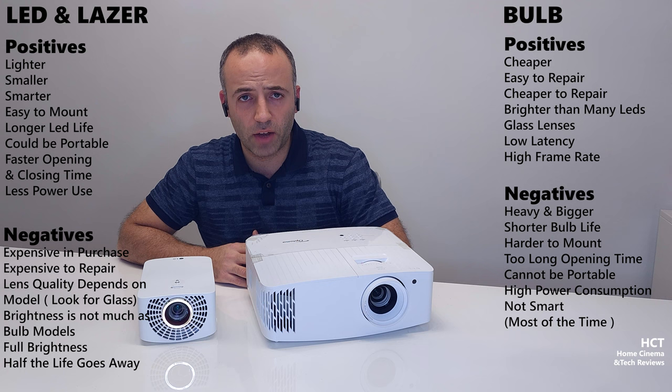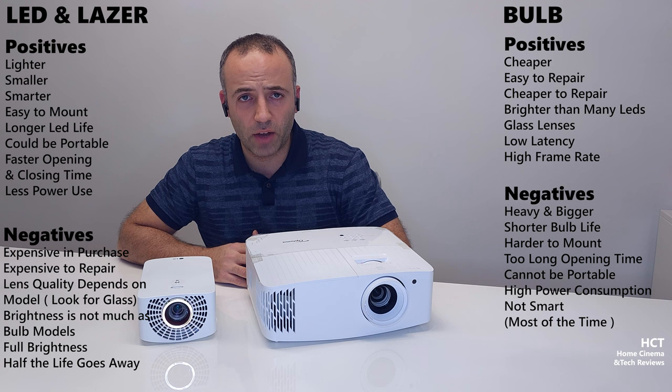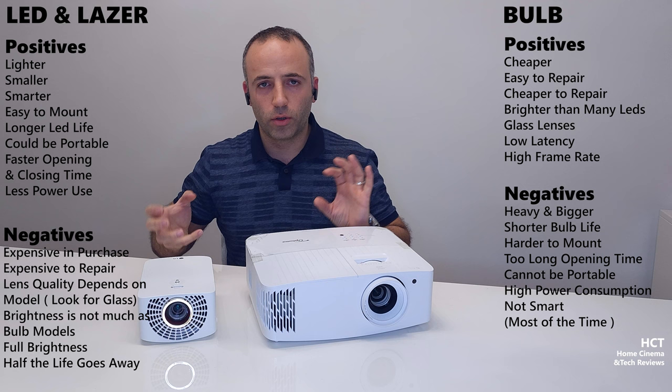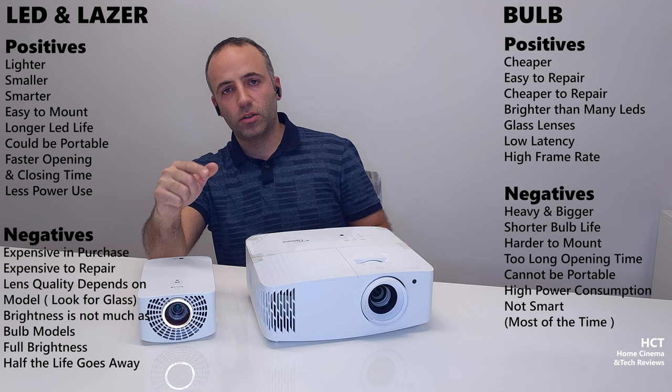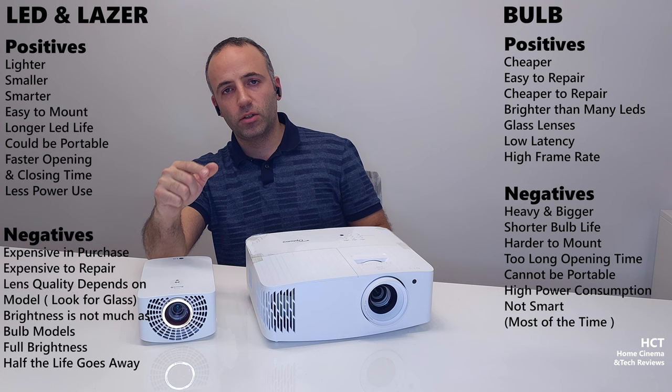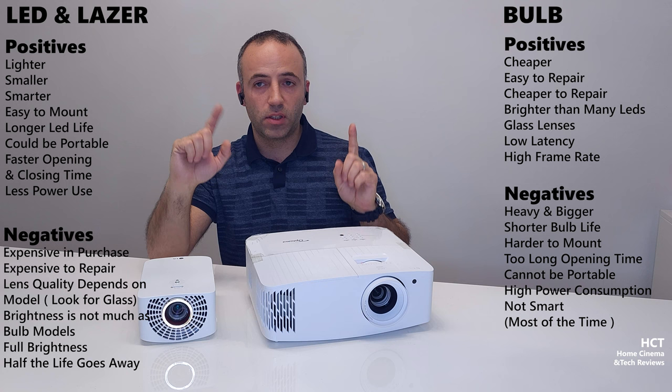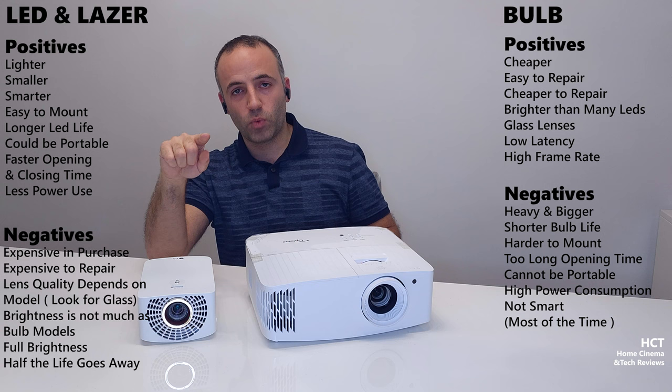I believe this video gives you enough information. I'll be adding lists at the edges of the video showing the positives and negatives for LED and bulb projectors. I'm going with my 4K bulb projector and I'm quite happy with it. Let me know what projector you use, and before you create your setup, please watch my whole room setup video. Your like, support, and subscription will be very helpful. Hope to see you in the next video. Bye.